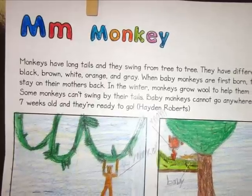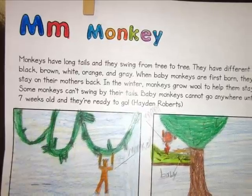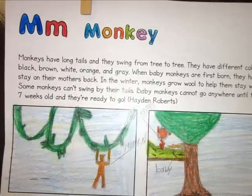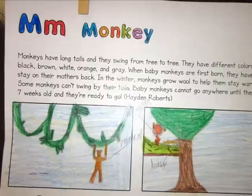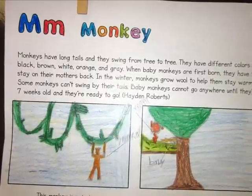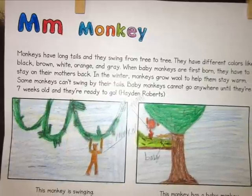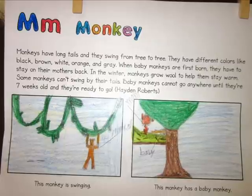Monkeys have long tails and they swing from tree to tree. They have different colors like black, brown, white, orange, and gray. When baby monkeys are first born, they have to stay on their mother's back. In the winter, monkeys grow wool to help them stay warm. Some monkeys can't swing by their tails.